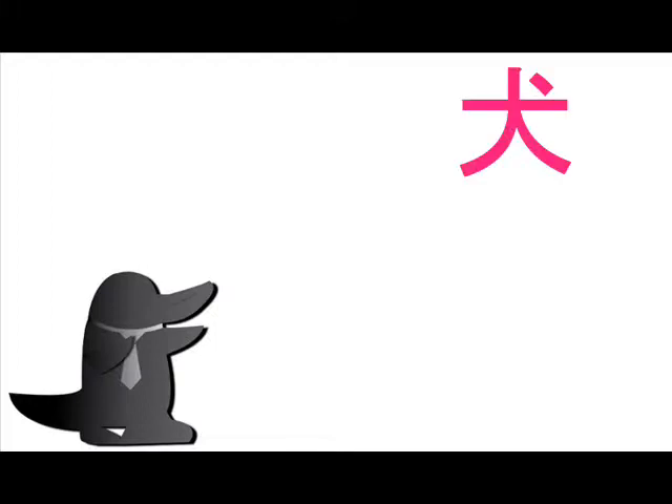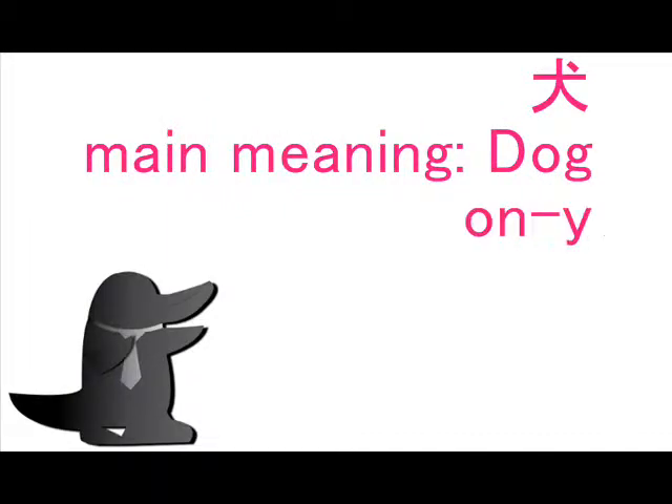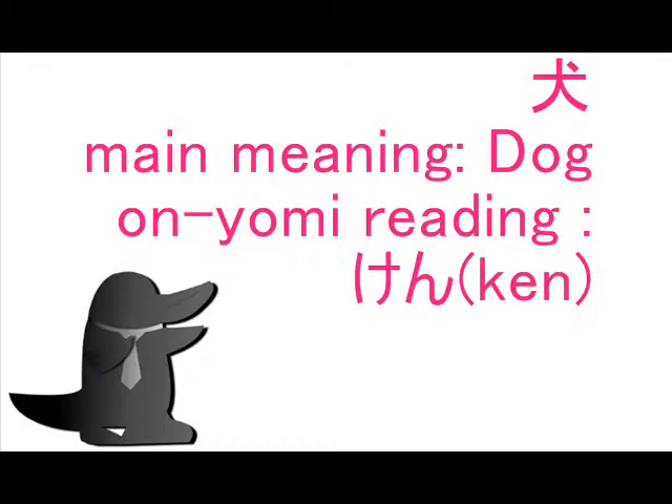The main meaning of this kanji is Dog. In Onyomi reading, you can read Ken. In Kunyomi reading, you can read Inu.